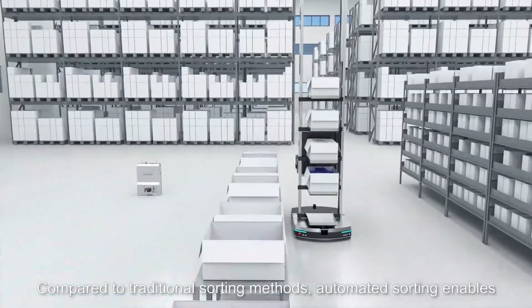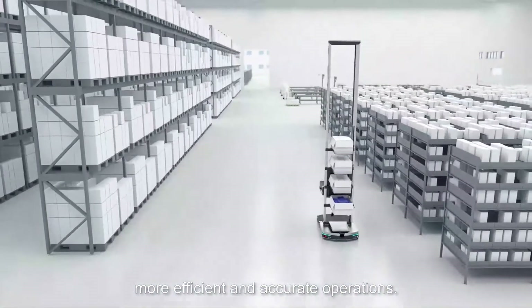Compared to traditional sorting methods, automated sorting enables more efficient and accurate operations.